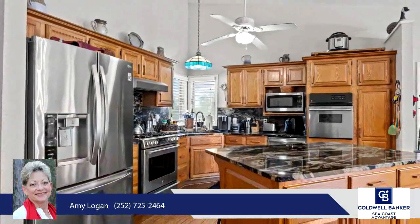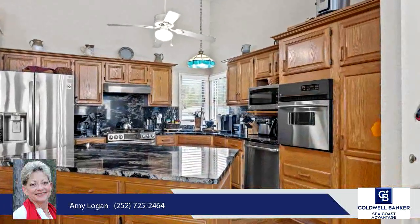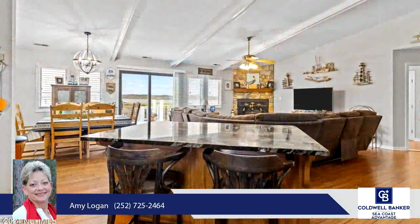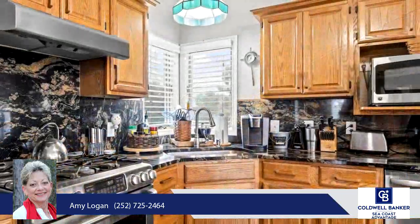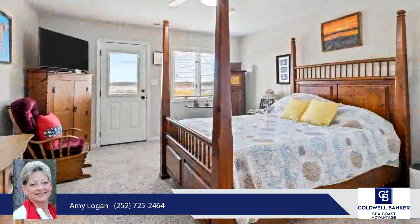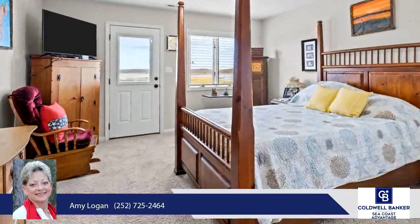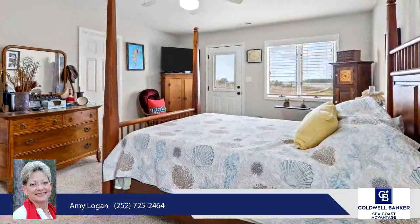Experience the best of waterfront living in this exquisite home. Whether you're looking for a serene retreat or a place to entertain and create lasting memories, this property offers it all. Don't miss the chance to make this remarkable waterfront home yours. With its friendly community, scenic beauty, and rich history, Beaufort, North Carolina offers a captivating coastal living experience.